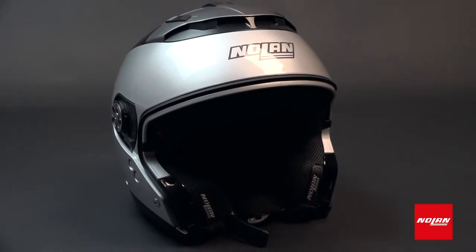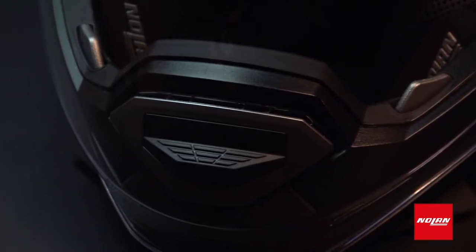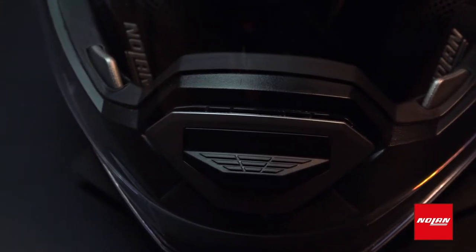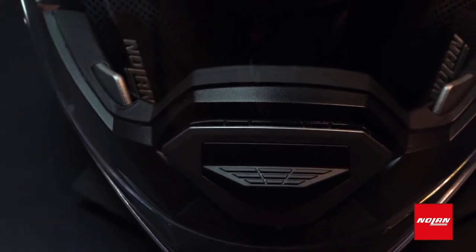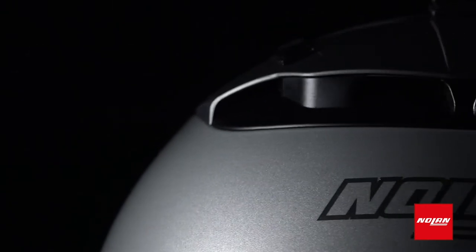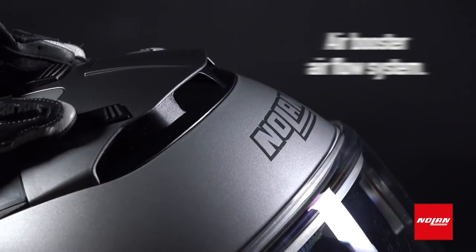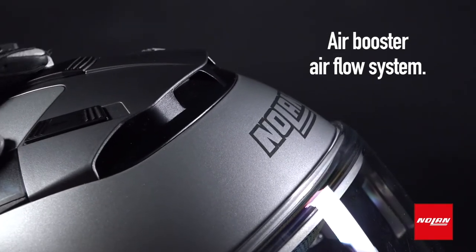We all know how important airflow is when it comes to comfort and even safety. Best case scenario, a stuffy helmet means a sweaty head. But if it's 95 degrees outside and you've got salt dripping into your eyes, things can actually get pretty dangerous. That's why the N44 is equipped with state-of-the-art central ventilation and an air booster airflow system that keeps you from feeling like your face is in a microwave.